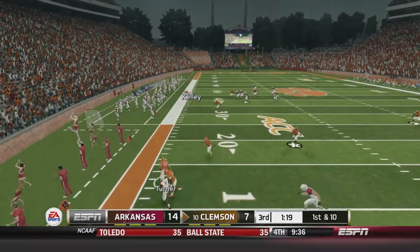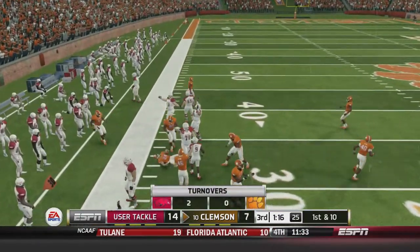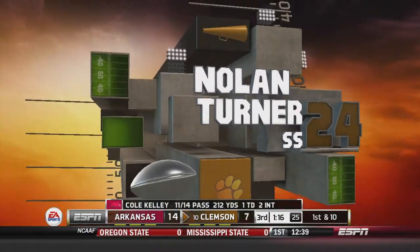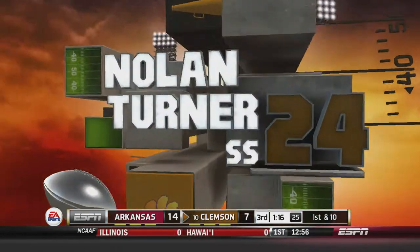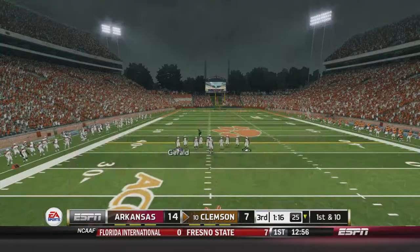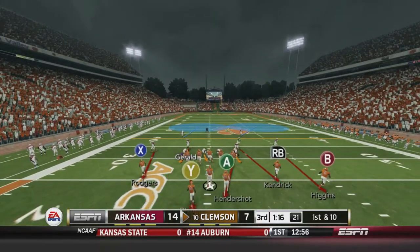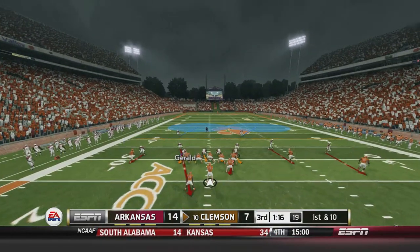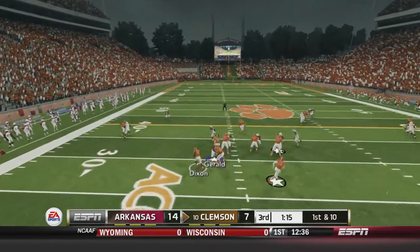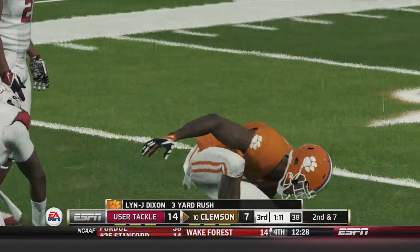It's going to be intercepted by Clemson. I don't like the way they have this defensive back AI — this dude completely left his man as soon as I tried to throw the ball. First and ten for Clemson. A three-yard gain makes it second and seven for the Tigers.